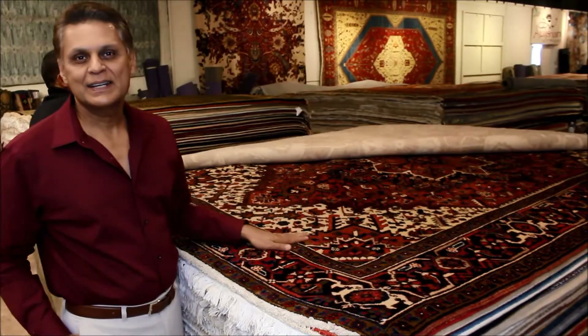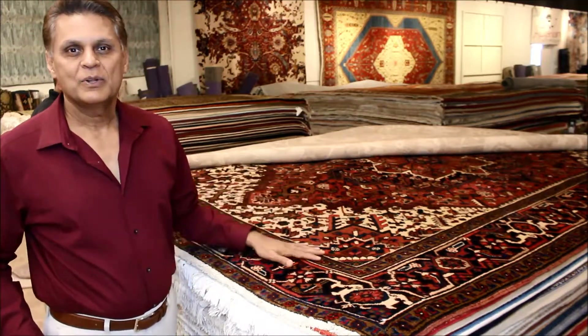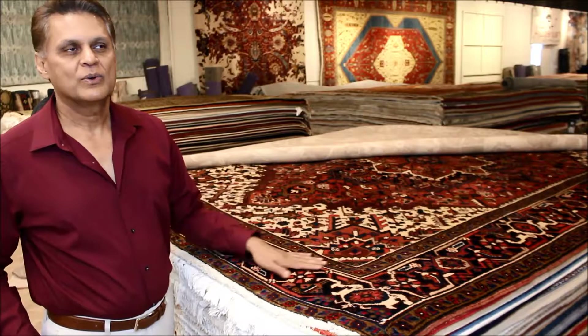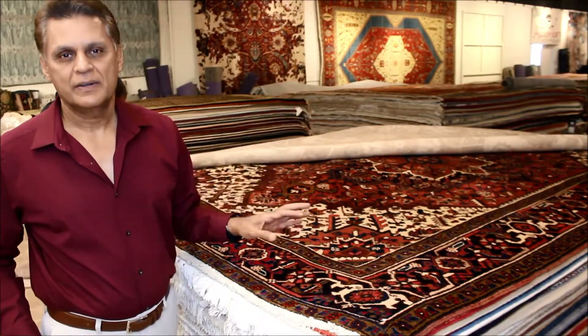This is an example of a very tribal, traditional rug — a tribal geometric design that originated centuries ago in ancient Persia called a Hariz design.